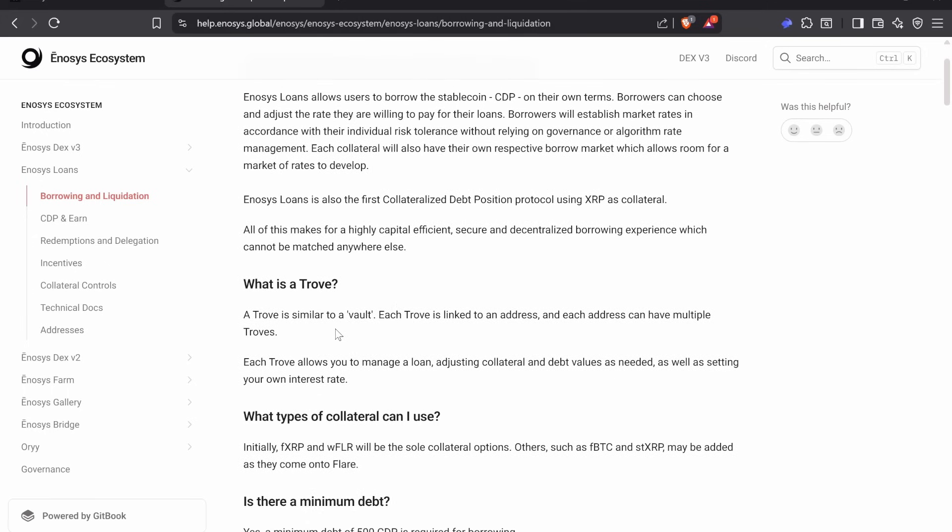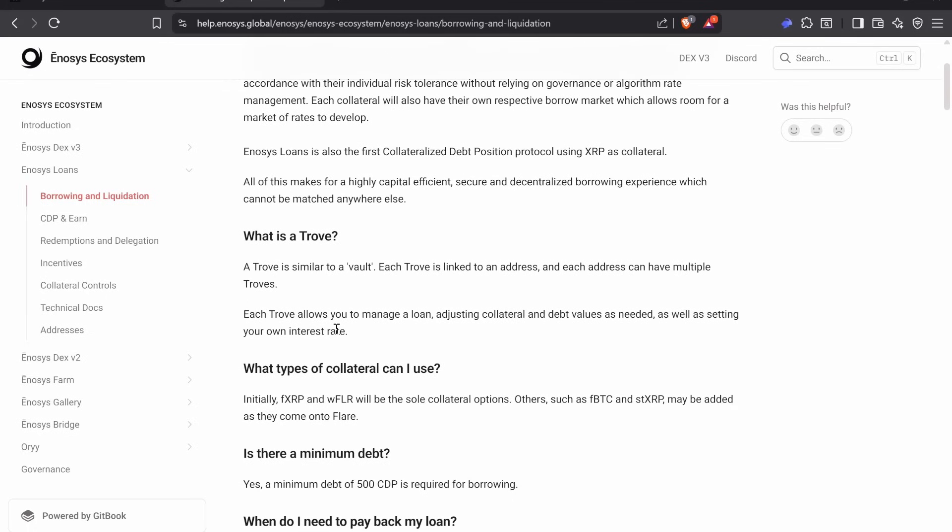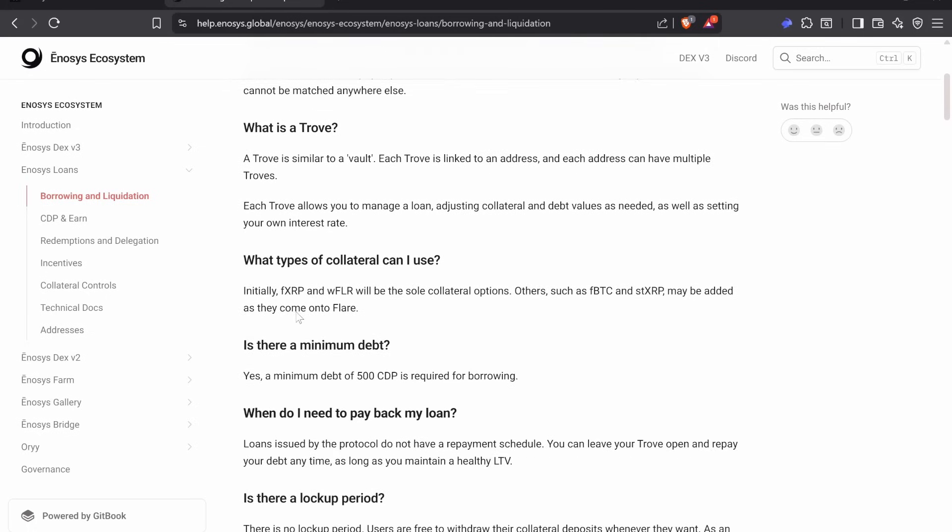A trove is similar to a vault, and you can have different troves within your wallet. Each trove can have different interest rates and different loan-to-value ratios. You can use FXRP and Wrap Flare out of the gate as the sole collateral options, with FBTC, staked XRP, and SFlare coming as the market matures.